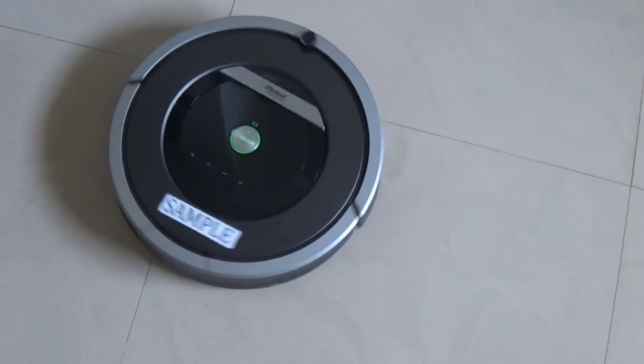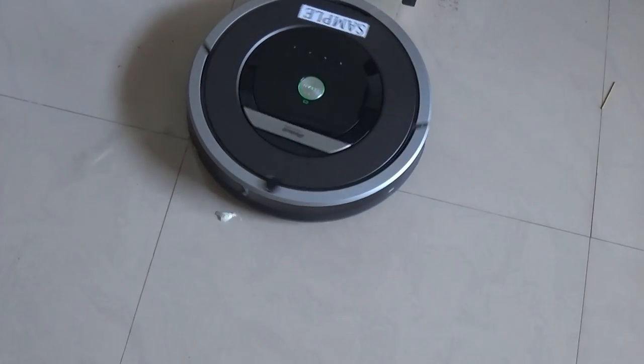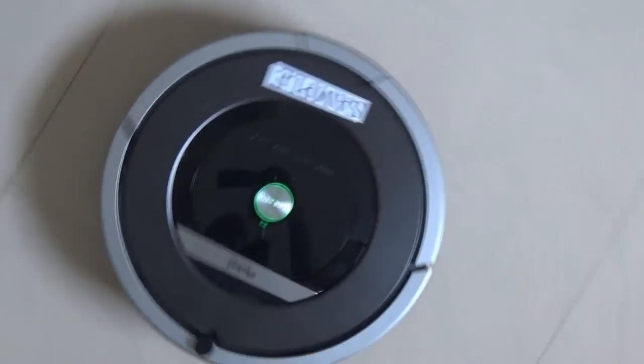The Roomba also needs periodic maintenance. The extractors and sensors need to be cleaned, and the dustbin has to be emptied when it is full. Fortunately, there is an indicator — including a voice indicator — that tells you when the bin is full.